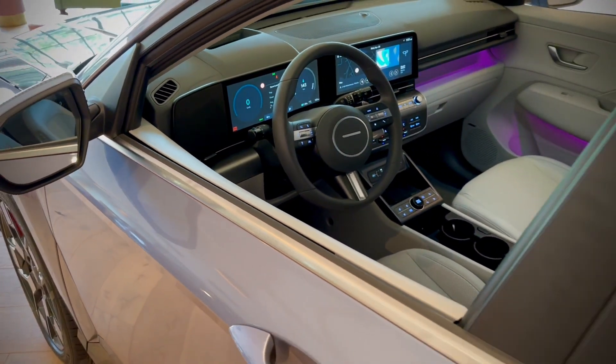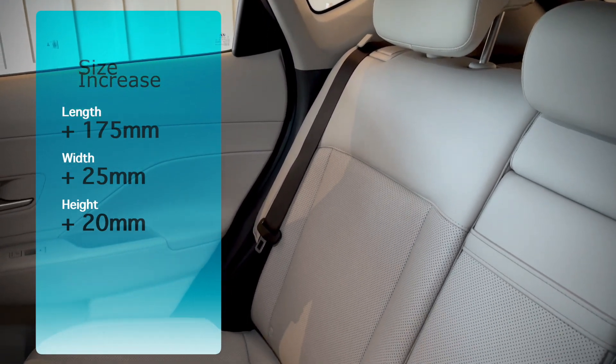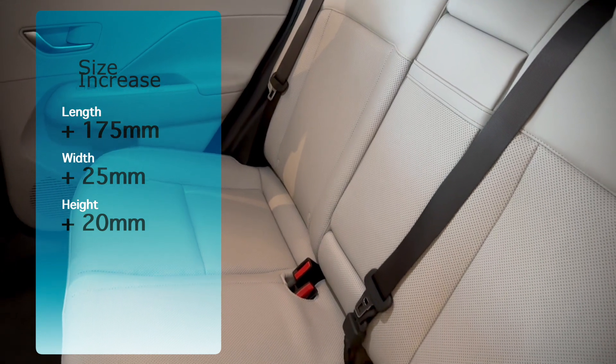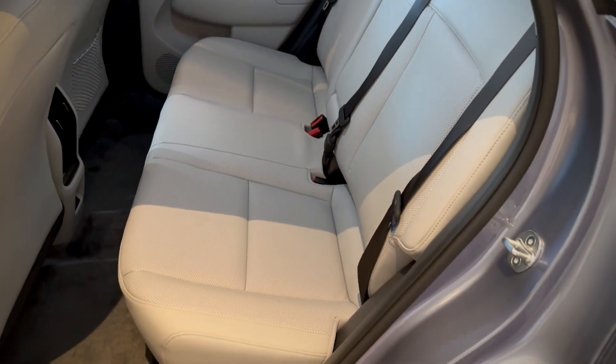As with all new generation cars, the new Kona is bigger than before. It is longer, wider and taller, and the wheelbase has been extended by 60mm, which will definitely help rear passenger space. The front seats have also been reduced in thickness by 30%, and the boot is larger as well, going up to 466 litres.